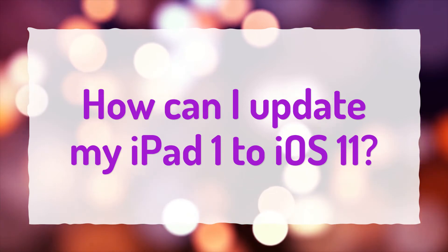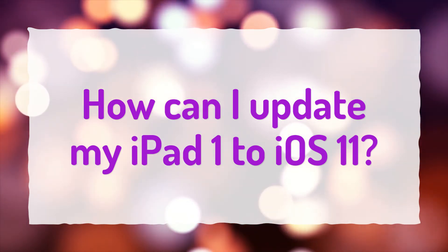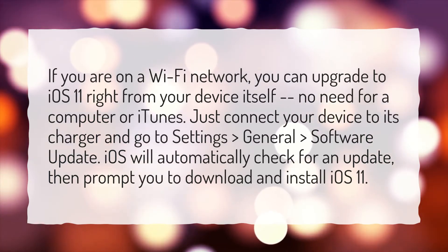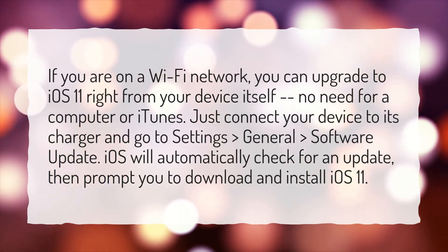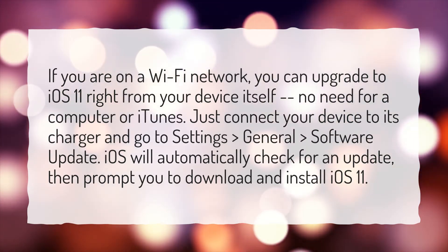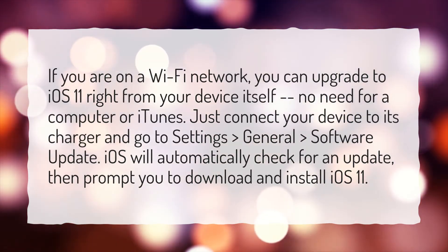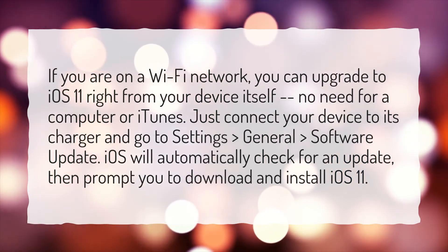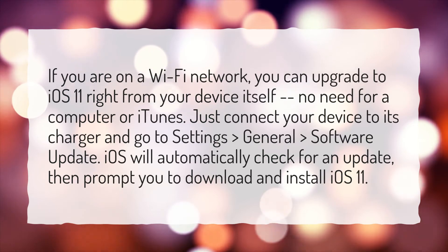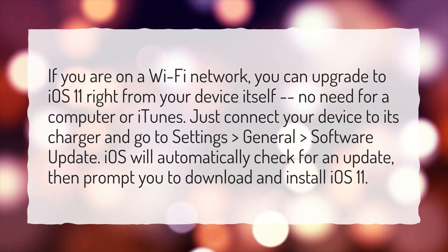How can I update my iPad 1 to iOS 11? If you are on a Wi-Fi network, you can upgrade to iOS 11 right from your device itself — no need for a computer or iTunes. Just connect your device to its charger and go to Settings, General, Software Update. iOS will automatically check for an update, then prompt you to download and install iOS 11.